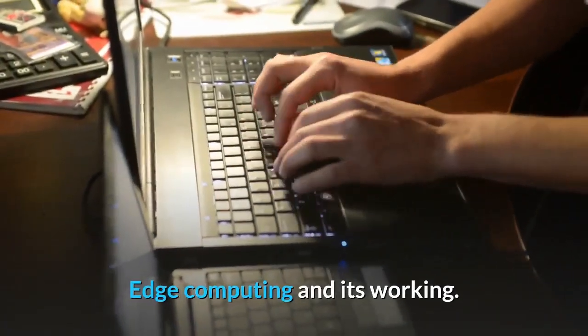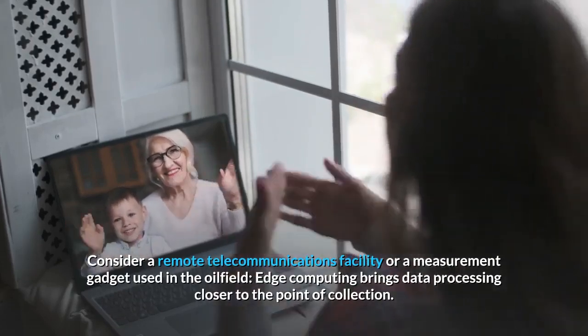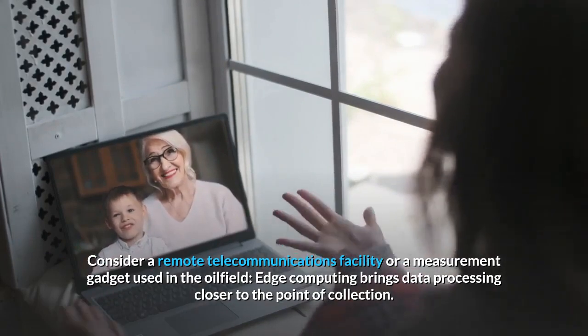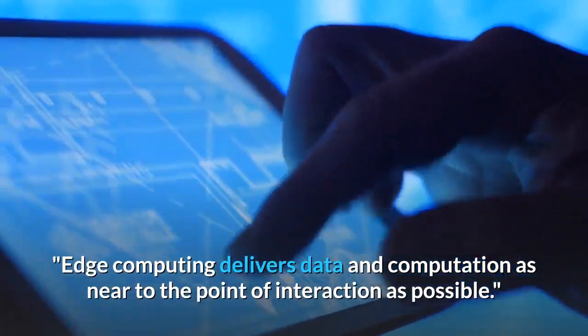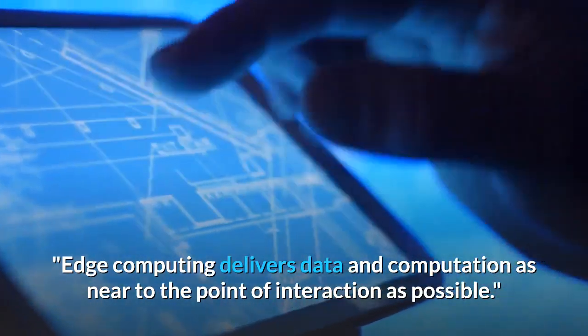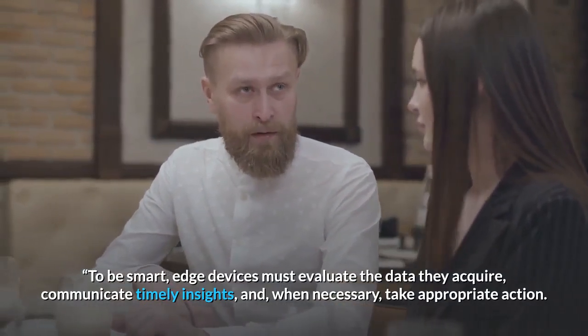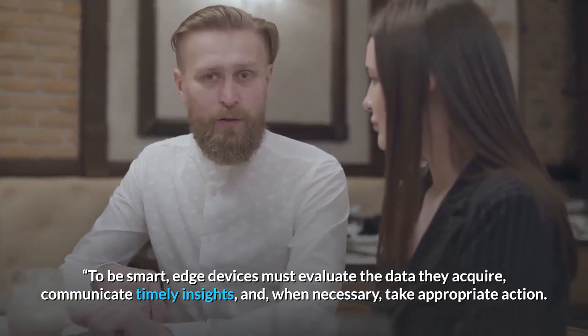Consider a remote telecommunications facility or a measurement gadget used in the oil field. Edge computing brings data processing closer to the point of collection, delivering data and computation as near to the point of interaction as possible. To be smart, edge devices must evaluate the data they acquire, communicate timely insights, and when necessary take appropriate action.